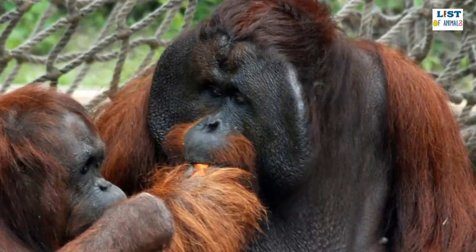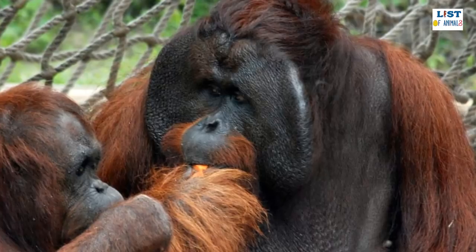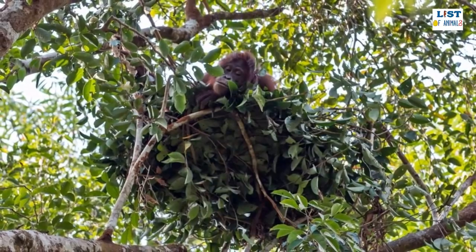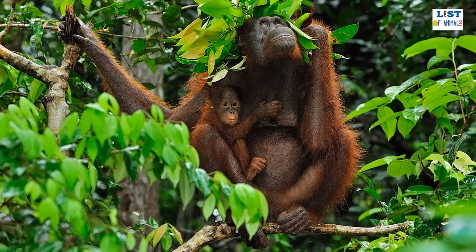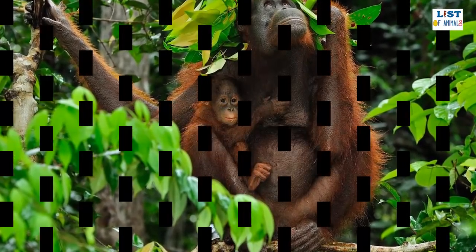Bornean orangutans are unique amongst great apes in that their arboreal lifestyle has led to their limbs having greater mobility than other species, allowing them to negotiate tricky branches more easily. Like other great apes, they have been observed using tools in their daily lives, with skills passed on from mothers to infants — sticks are used to extract termites and honey, and large leaves are used as umbrellas to keep dry.